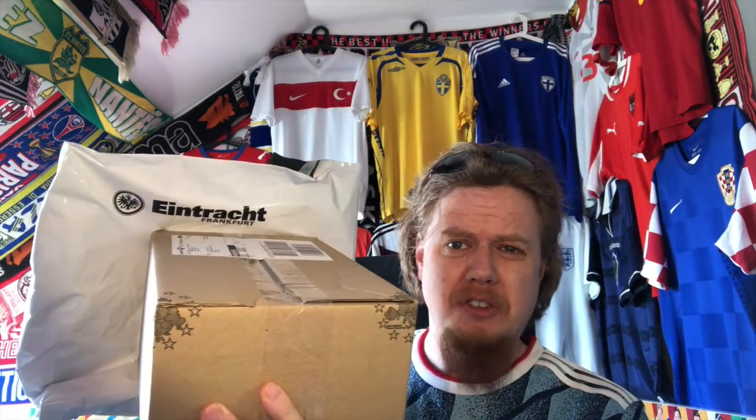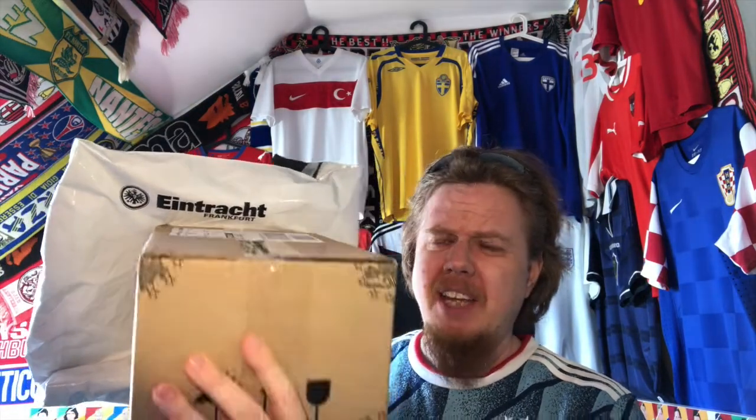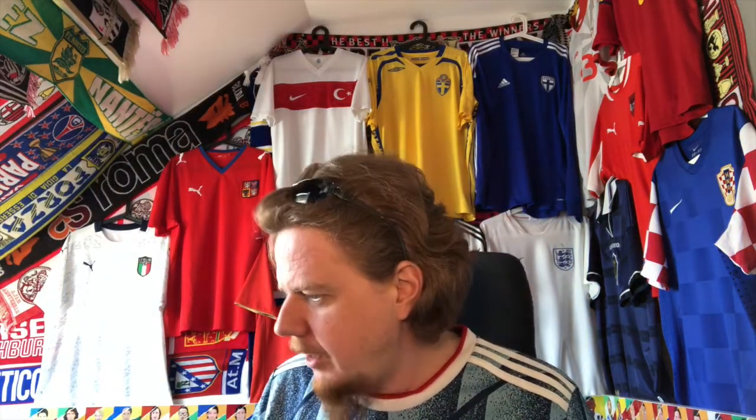Hello my soccer universe! The postman has been really good today delivering two long-awaited jerseys. You can already see one and then the other one - it will be a teeny bit of a surprise. Two jerseys I've been looking at, and a warning right ahead.